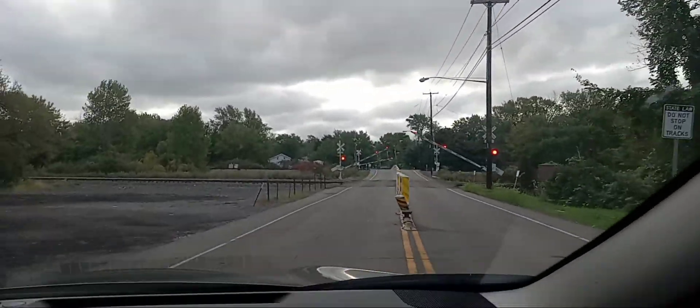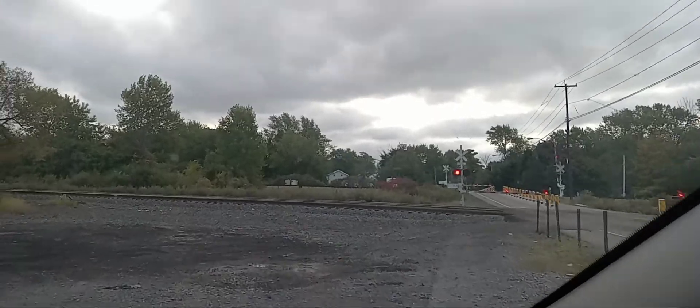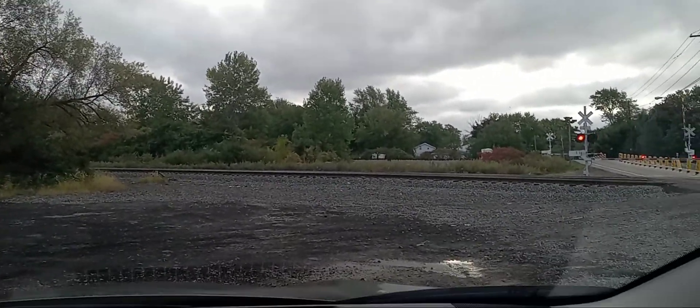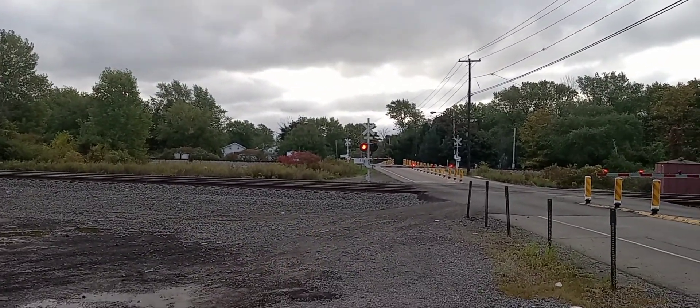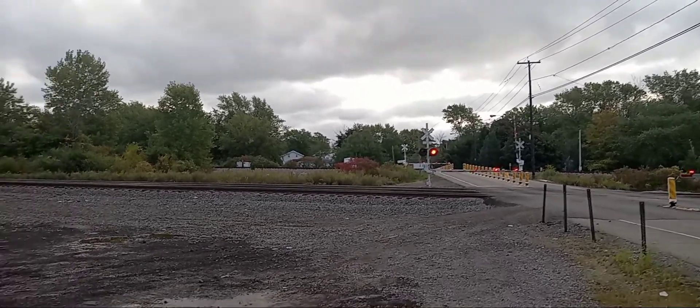We got a CSX westbound intermodal train coming down the line. We are at Bayview Road in Hamburg, New York. Before we get into this video, why don't you give this video a big thumbs up, subscribe, turn notification bells on. Let's get some CSX and maybe some Norfolk Southern trains in this video.